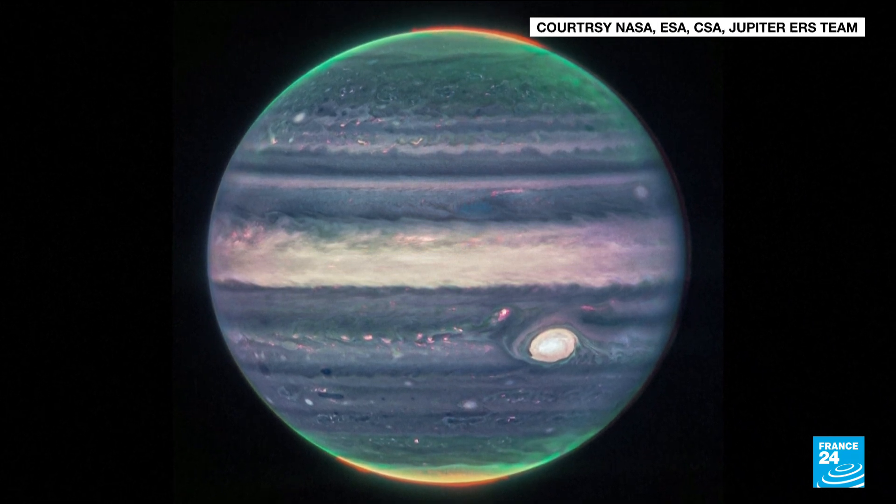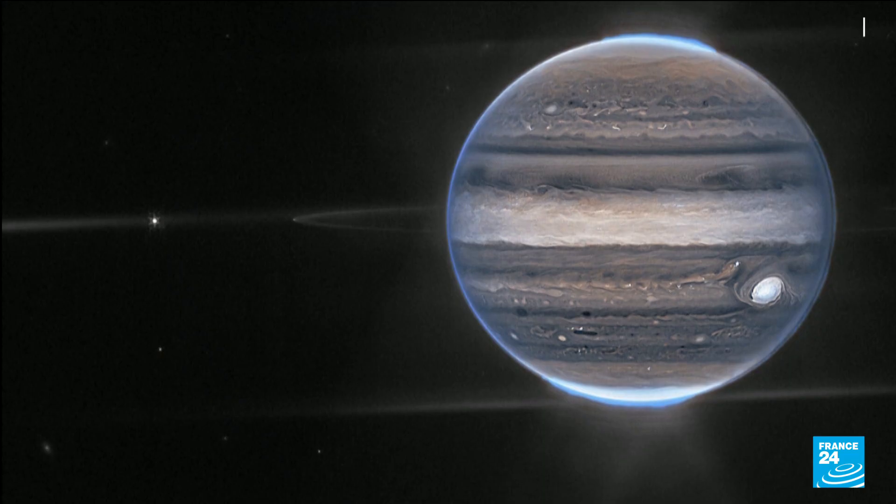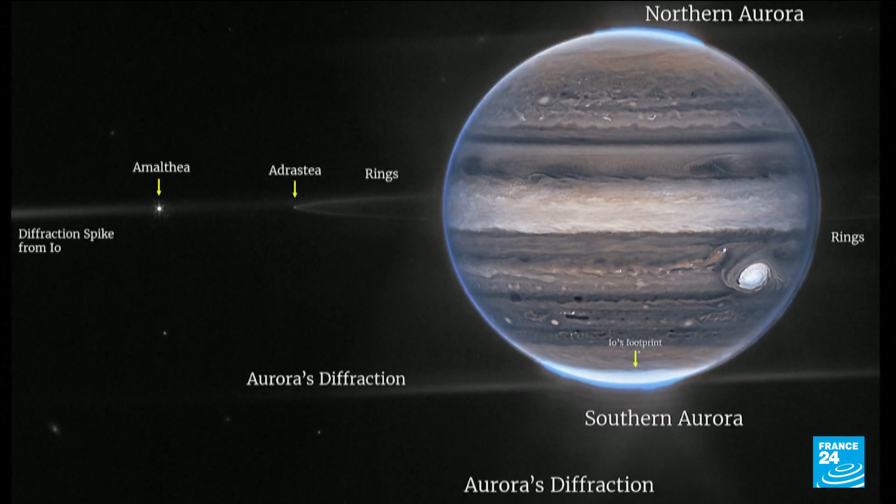Our solar system's biggest planet like you've never seen it before. This composite image of Jupiter, captured by the James Webb Telescope in July, shows auroras at its northern and southern poles, faint rings, its two tiny moons, and even other galaxies that photobombed the image. Details that wowed even the scientists themselves.